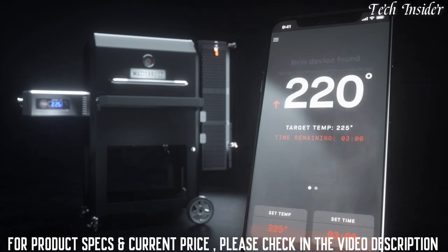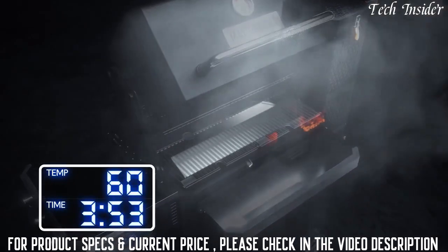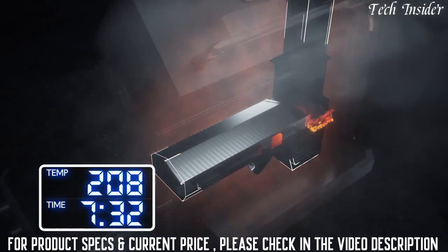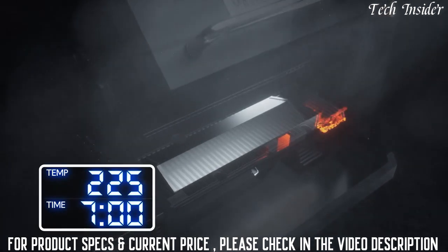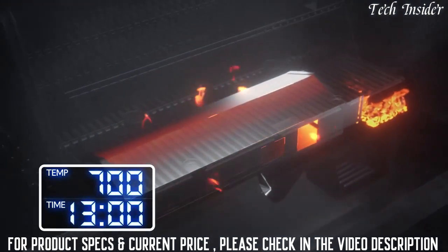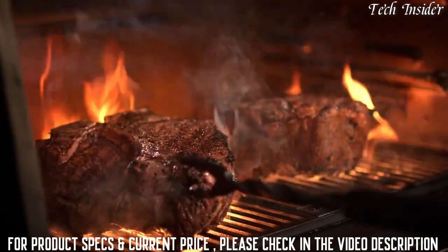The Gravity Series heats up to a smoking temperature of 225 degrees in only seven minutes. But the Gravity Series is way more than a smoker — with a searing temperature of 700 degrees in just 13 minutes. Try doing that with pellets. It's an impressive charcoal grill for any backyard grilling occasion.